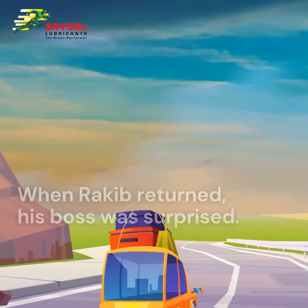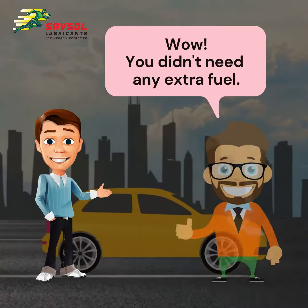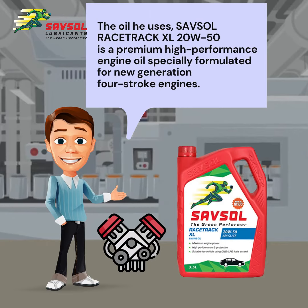When Rakib returned, his boss was surprised as Rakib didn't need any extra fuel. Rakib said the oil he uses, Sasol Racetrack XL20W50, is a premium high-performance engine oil, especially formulated for a new generation four-stroke engines.